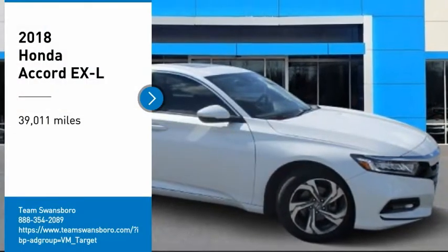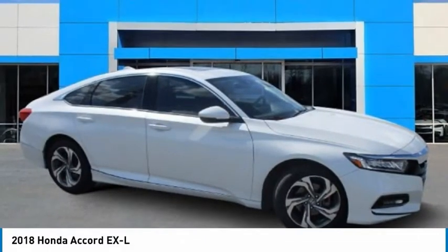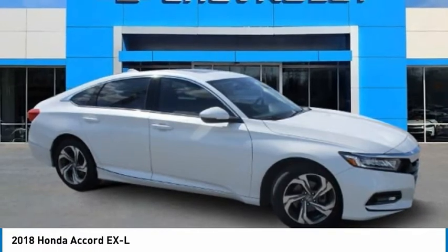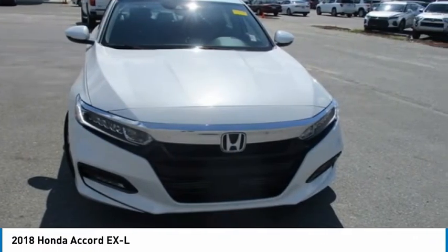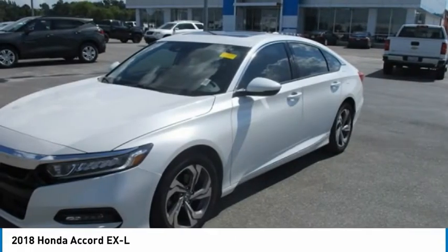Looking for the right vehicle? Check out the 2018 Accord — ingeniously simple, yet overflowing with luxury and technological creativity. All that and more in the Accord.